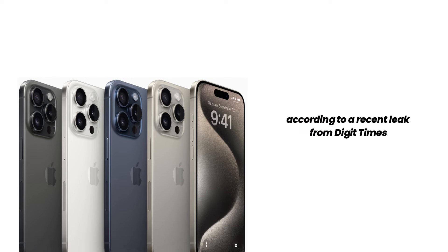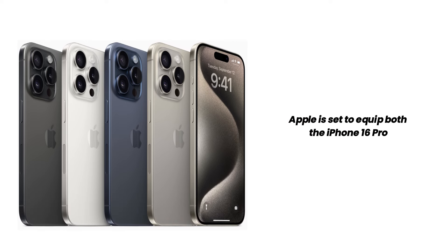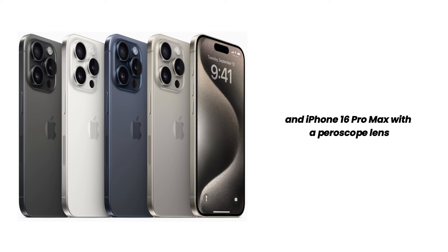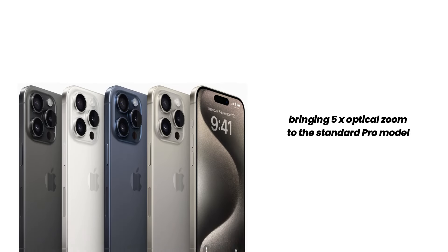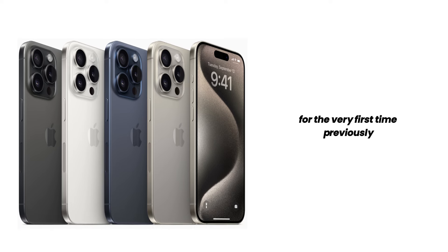According to a recent leak from Digitimes, Apple is set to equip both the iPhone 16 Pro and iPhone 16 Pro Max with a periscope lens, bringing 5x optical zoom to the standard Pro model for the very first time.